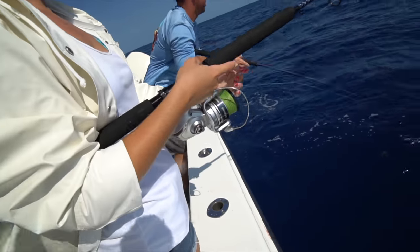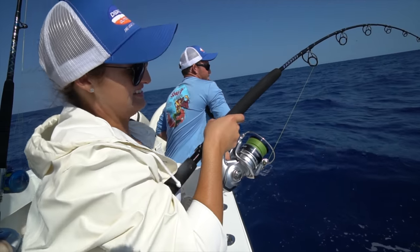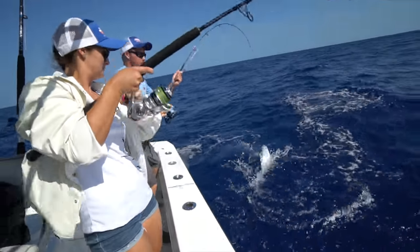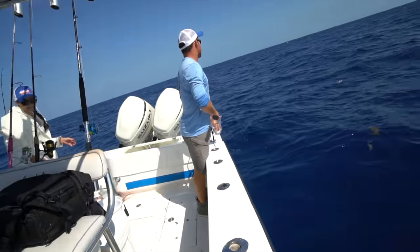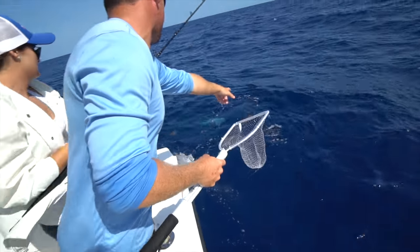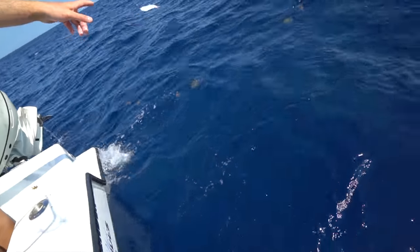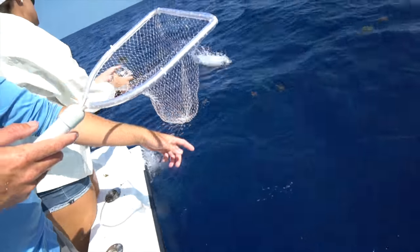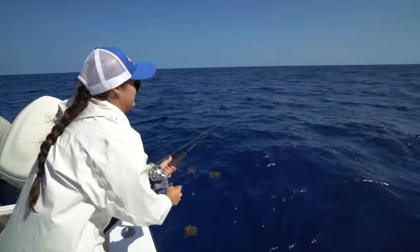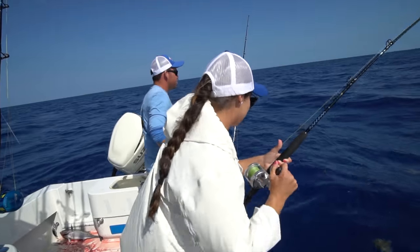Watch how quick this is going to happen — and she's on, just like that. He's not very big, wait — it's a keeper. Watch out for the bonita. There he comes — the bonita's going to eat it. Did you get a bonita? Oh my gosh, this is insane. A little dolphin came up and there's sharks — no shortage of sharks out here.